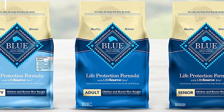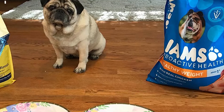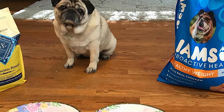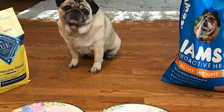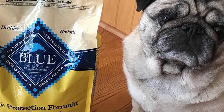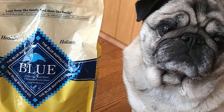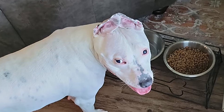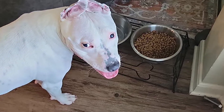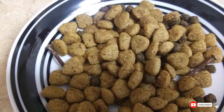Featuring Blue's exclusive antioxidant-rich LifeSource Bits, designed by holistic vets and animal nutritionists to deliver all the vitamins and minerals your fur kid needs to thrive, it's suitable for all life stages and promotes a strong immune system and healthy oxidative balance. Free from poultry byproducts, corn, wheat, soy, and artificial flavors and preservatives, this high-quality natural kibble contains everything your dog needs and none of what they don't, and has been designed to ensure your canine companion thrives.